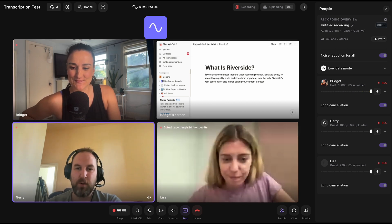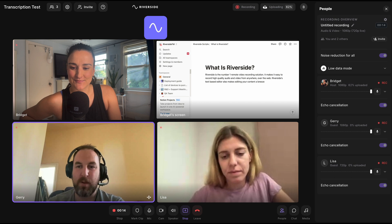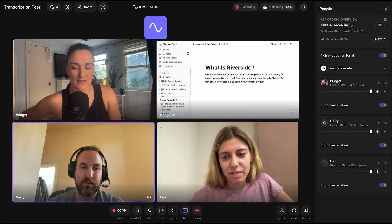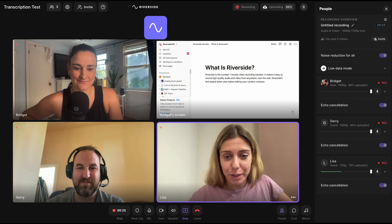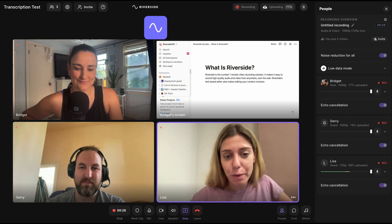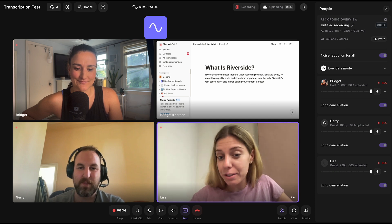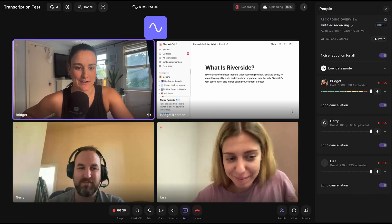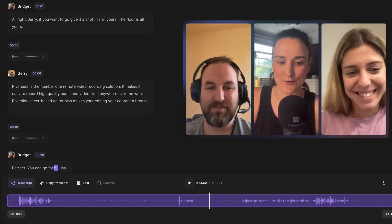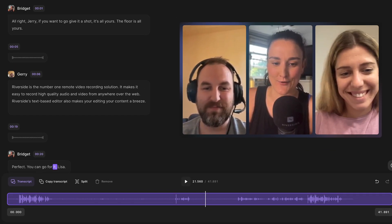Jerry reads: Riverside is the number one remote video recording solution. It makes it easy to record high quality audio and video from anywhere over the web. Riverside's text-based editor also makes editing your content a breeze. Perfect. You can go for it, Lisa. As you can see, even with Jerry's accent, Riverside accurately transcribes what he's saying. Let's take a look at Lisa's.